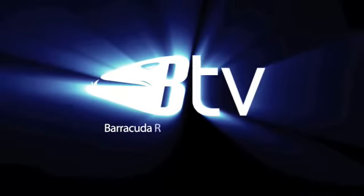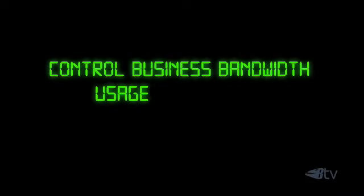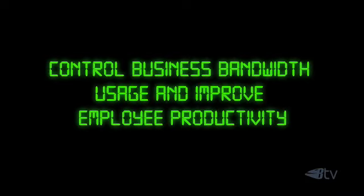This presentation brought to you by Barracuda Networks Television. Here's another way to save information technology budget with Barracuda Networks and the Barracuda Webfilter. Control business bandwidth usage and improve employee productivity.